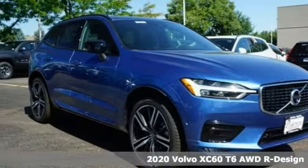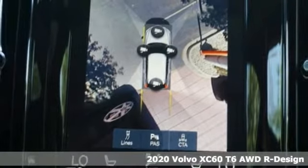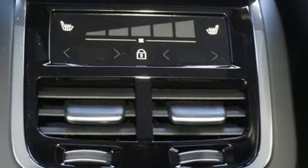Here's a new 2020 Volvo XC60. This XC60 is a smooth and simple taste of Scandinavia, loaded with the features that make life easier and safer. It comes nicely equipped with features you'll love.